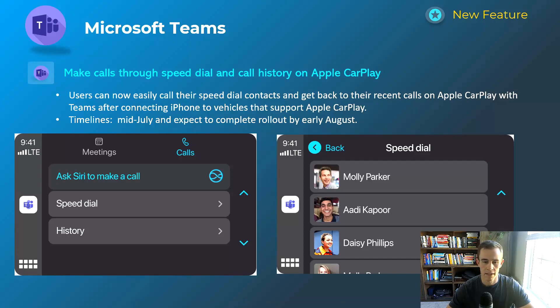The next one is related to Apple CarPlay, specifically integrating more of a Teams app experience within Apple CarPlay. You can see the speed dial and history of your contacts within the experience, and it will have support for any vehicle that supports Apple CarPlay. This will start mid-July and be complete by early August.